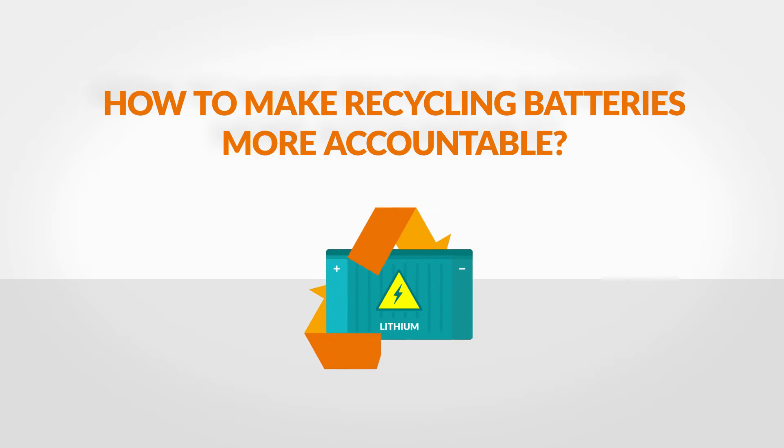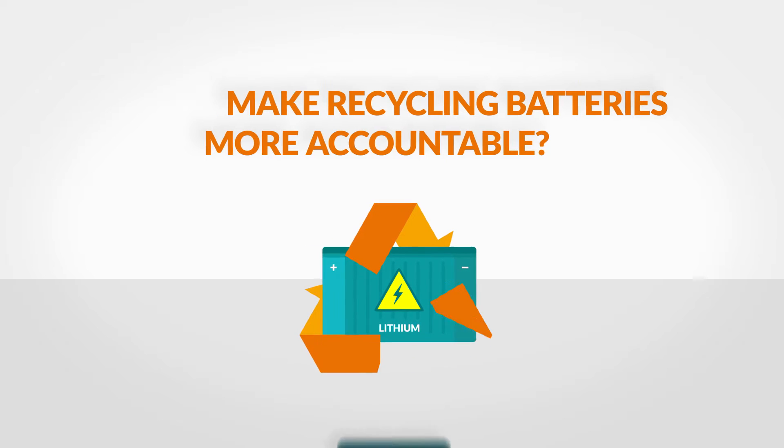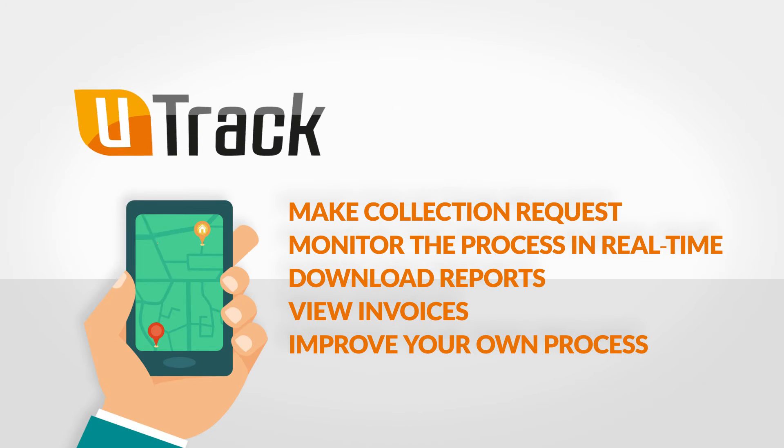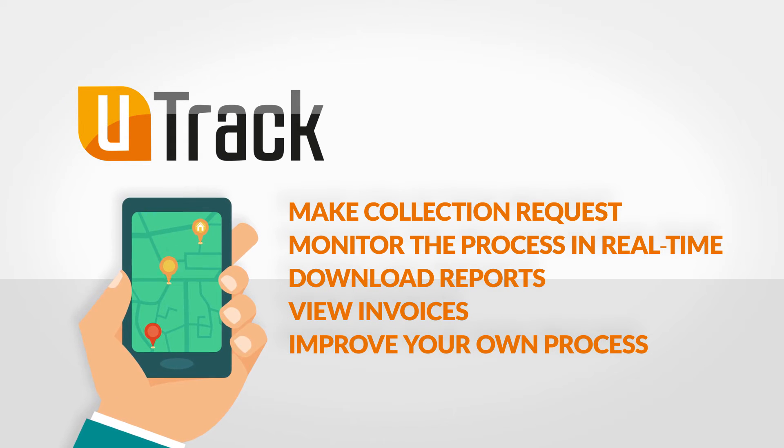Have you thought about how to make recycling batteries more accountable? We have. It is all about a transparent process, which is enabled by the U-Track smartphone application.